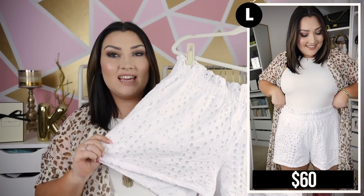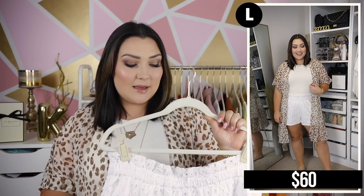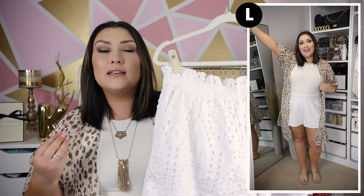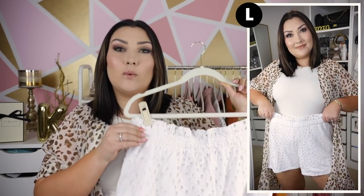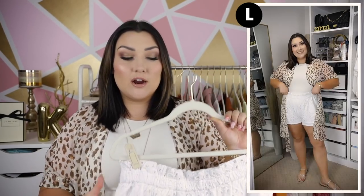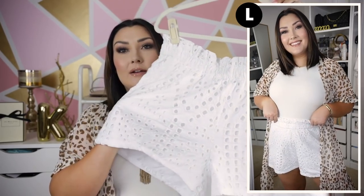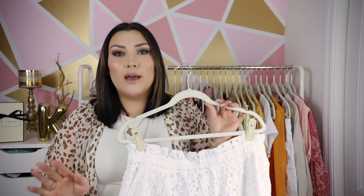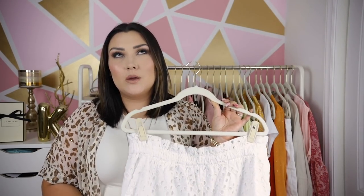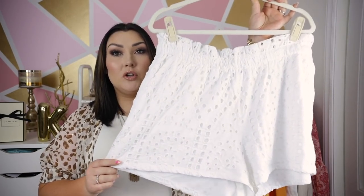As for the shorts I'm wearing in the try-on clips, I paired it with white eyelet shorts. I can see myself wearing these over and over in spring and summertime — another basic every girl needs. They just go with everything and make every outfit look chic. They have an elastic waistband, making them super comfortable all day. They're a cotton fabric, double-lined, with eyelet material on the outside for a fun detail. They fit really well and I love the length — not too short. Size large runs true to size.